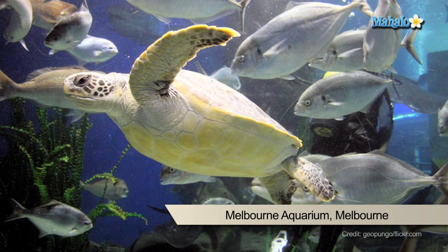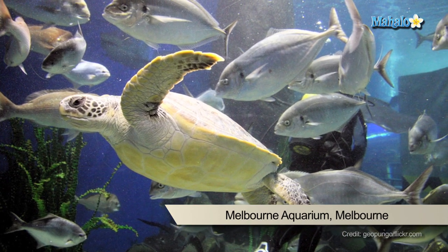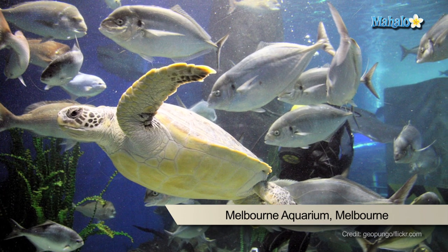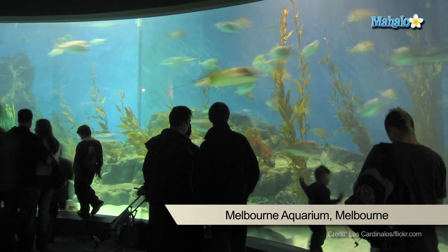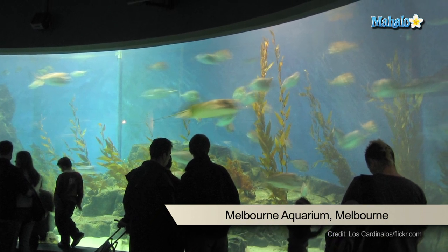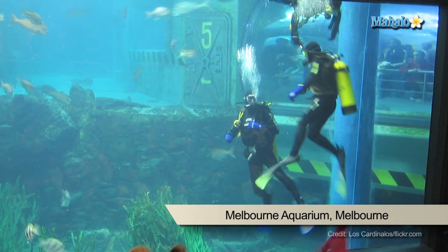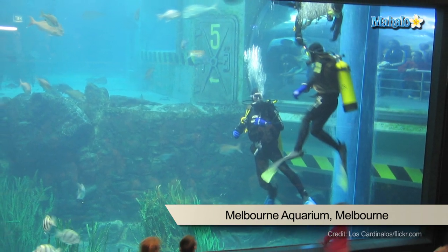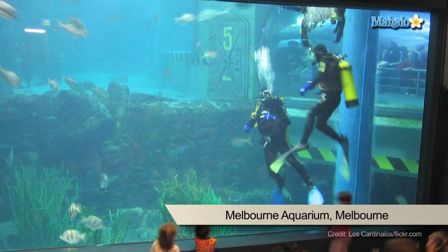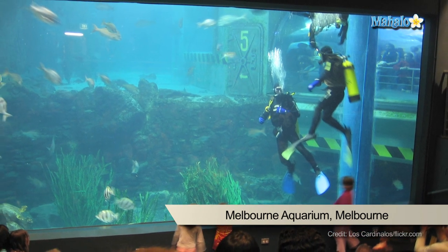They take in the sea turtles, allow them to get stronger, then release them up in Queensland where the waters are warmer. At the centre of the aquarium is a world first: a 2.2 million litre oceanarium in the round, where the spectators become the spectacle to the marine life swimming around them. Adults admission is about $34 and kids around $20, but kids under 3 get in for free. We recommend 2.5 to 3 hours for your exciting journey through the aquarium, so plan accordingly.